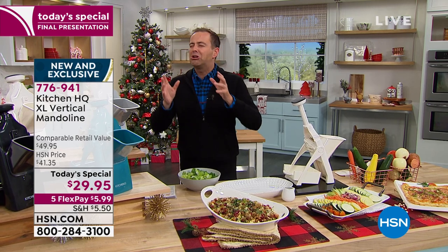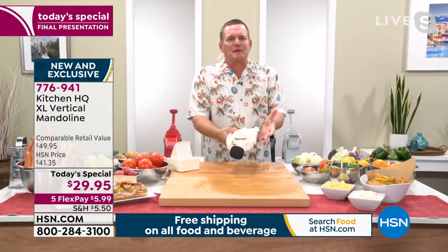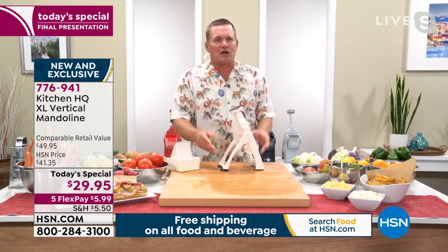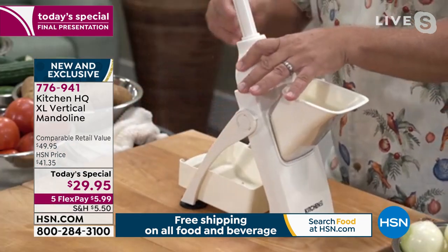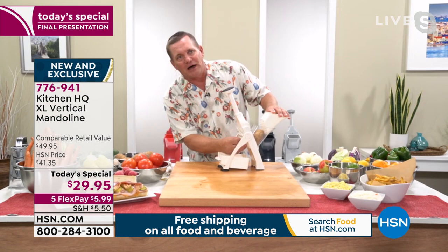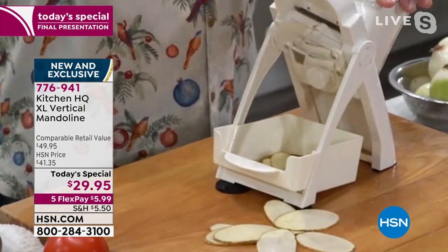You can look at mandolin slicers that aren't even half as good as this and spend 40 to 60 percent more than our Today's Special price. The best part: it collapses down for easy storage. It's got stand-up legs — pop the legs out, twist the handle on top, put the chute on the front, everything locks together, with the catch tray underneath. All I have to do is put a potato in the machine, turn the knob to the thinnest setting, and I can make homemade potato chips or scalloped potatoes.